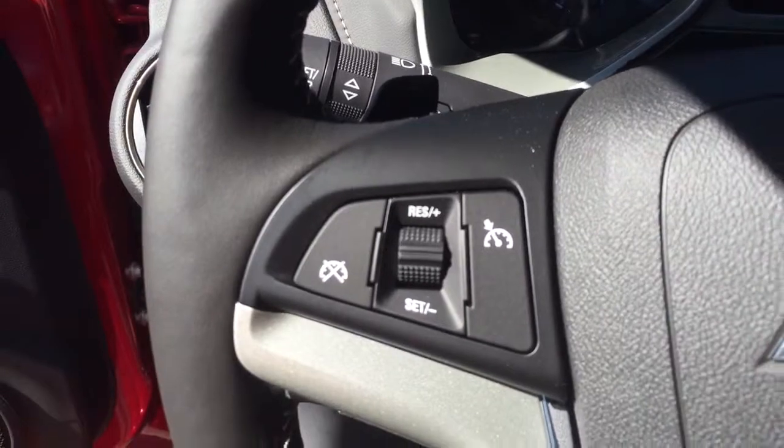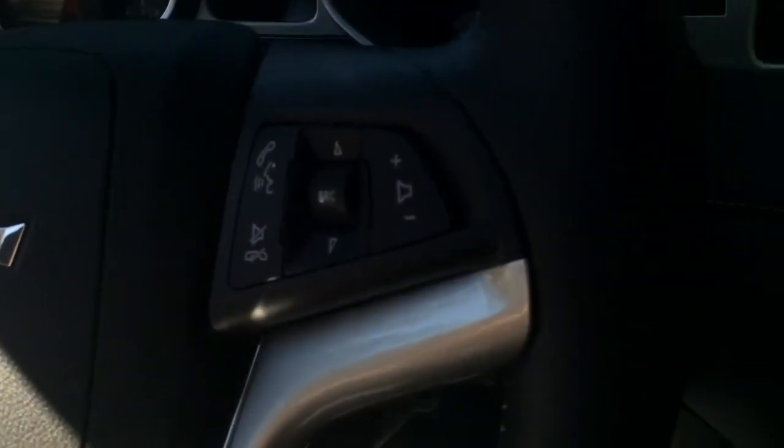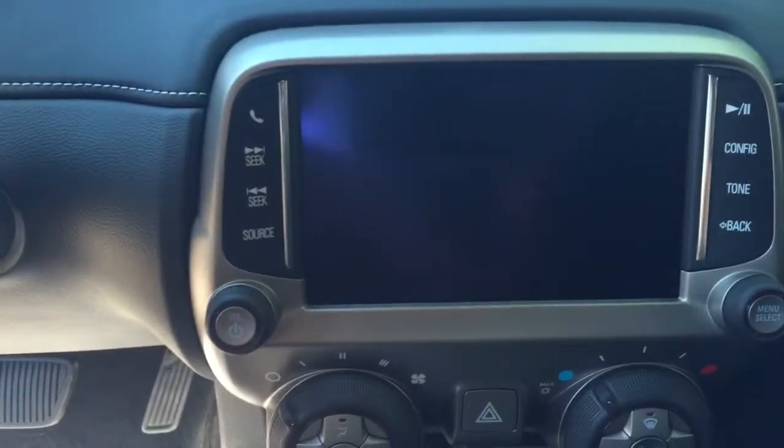On the steering wheel we have cruise control, Bluetooth capability, media controls, heads-up display, screen display with AM FM XM radio, and automatic transmission.